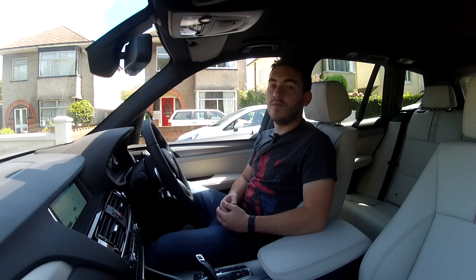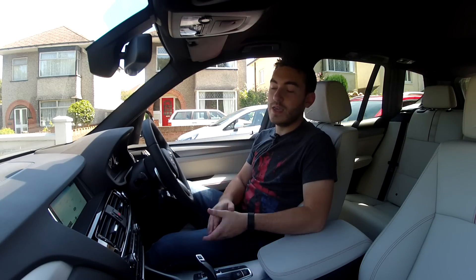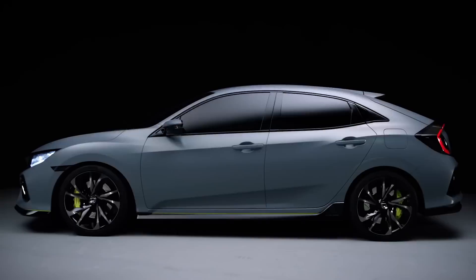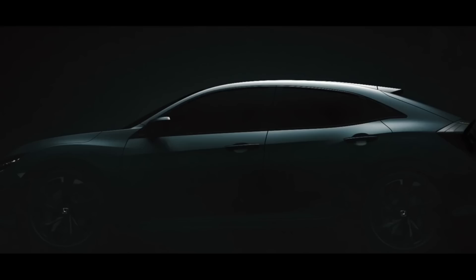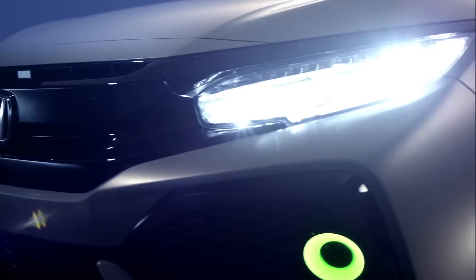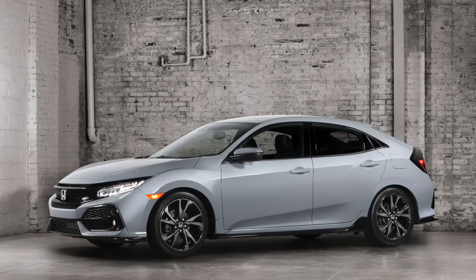Back in March, we got our first look at the new Honda Civic hatchback in the form of a concept car. It was striking, it looked exciting, but we all sat there and thought surely the proper car is not going to look anywhere near as good as a concept car does — a concept car being quite often a figment of a designer's imagination. But lo and behold, Honda have released some official pictures of the finished car now, as it makes its way to America for the first time.